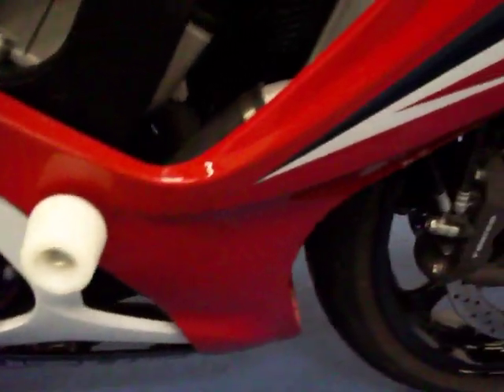The bike is in great cosmetic shape. It does look like it has maybe been dropped just a slight bit — you can see right on the end of the bar end right there. The frame slider must have saved most of it though, because the plastics and everything else are in good shape.